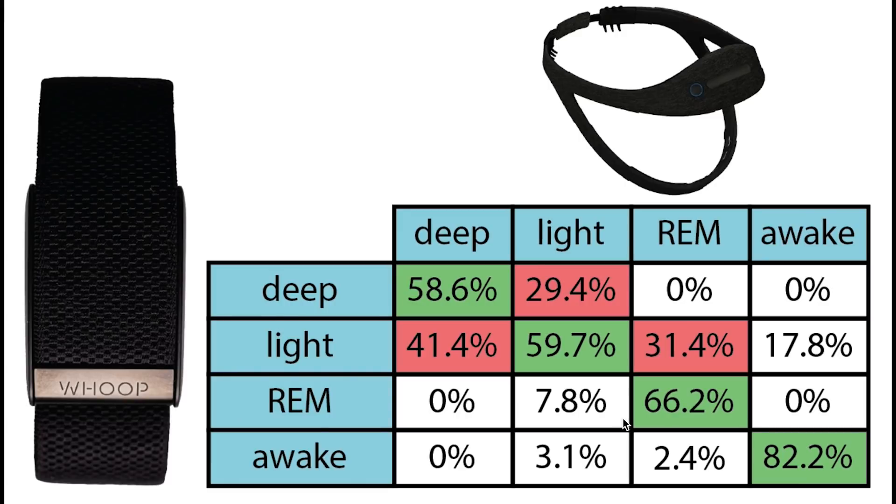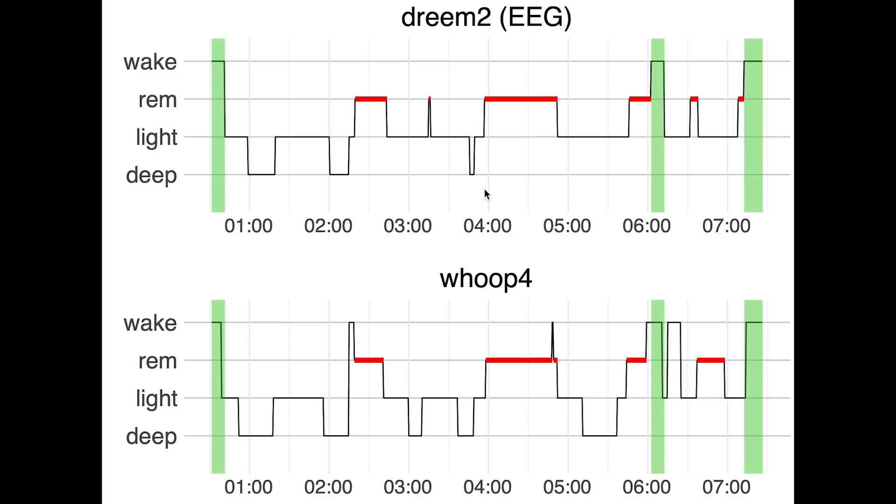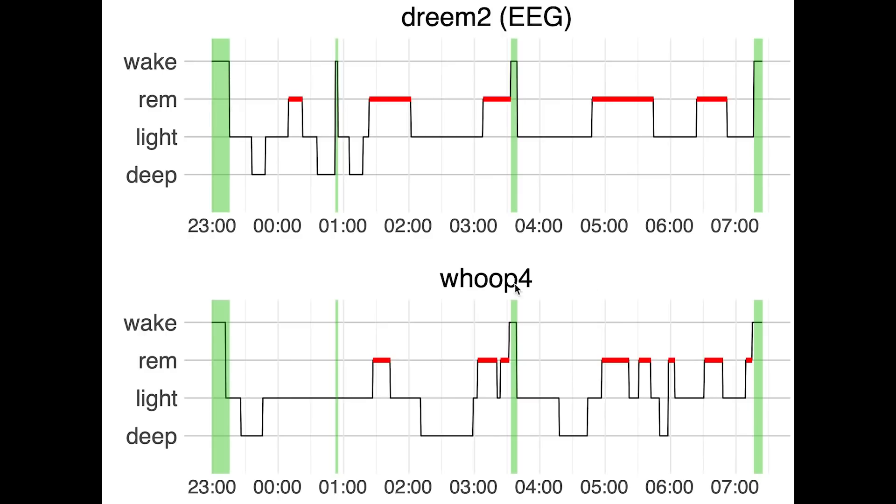The wake time detection was pretty good, with more than 80% of what was wake time also detected as wake time. If wake time was confused, it was mostly confused with light sleep, which makes sense since light sleep is the closest stage to being awake. Looking at the individual nights, most long awake moments are detected, though some extra awake time is sometimes detected by the Whoop Strap. For the second night we again see good agreement, though a shorter awakening was missed. However, all in all this is definitely not bad.